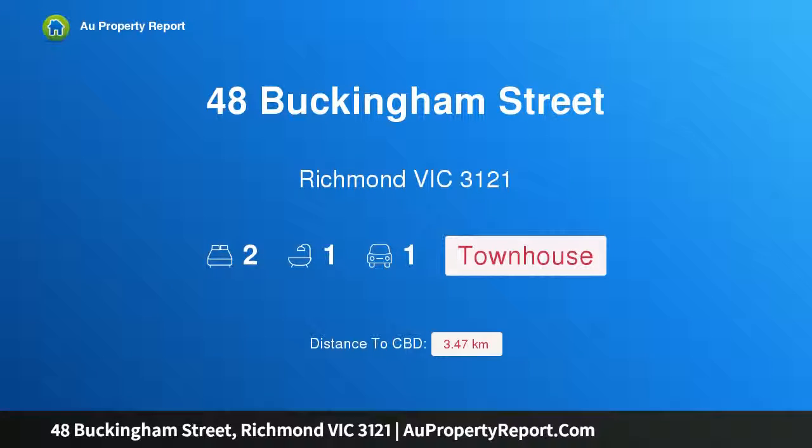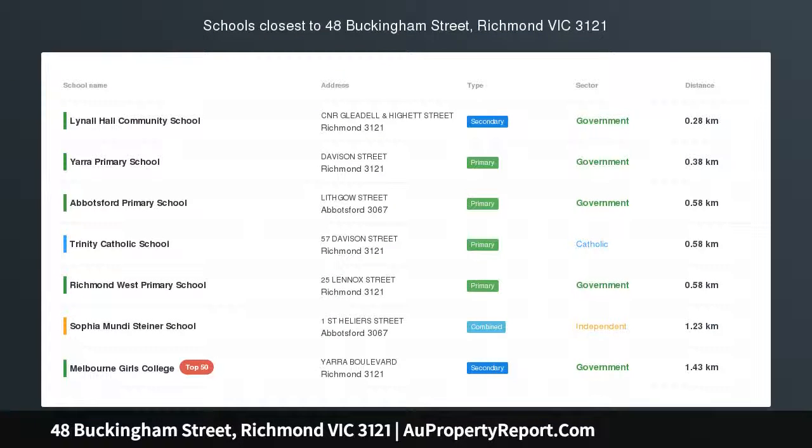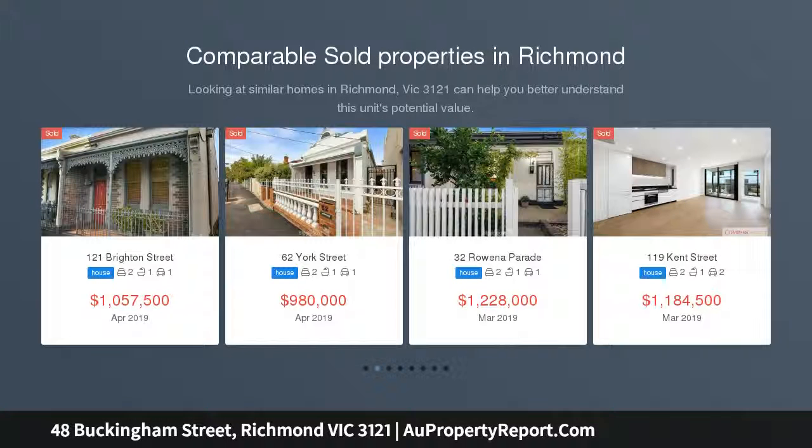Hi, I am glad to introduce 48 Buckingham Street, Richmond Victoria, 3121. A fresh and stylish terrace, nestled quietly and setback, offering its own driveway. This freshly refurbished two-bedroom plus study terrace has all the attributes of low-maintenance living.